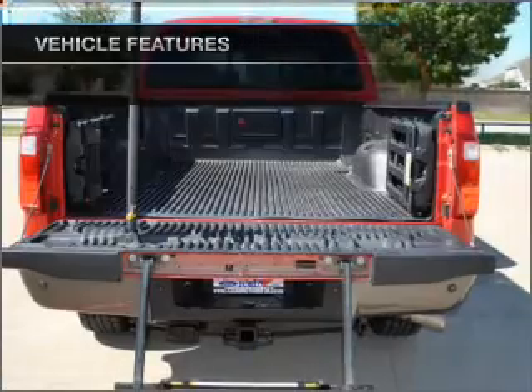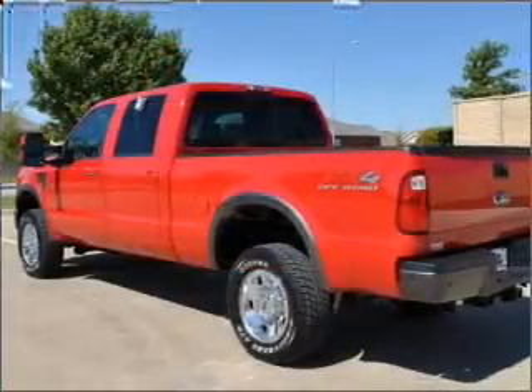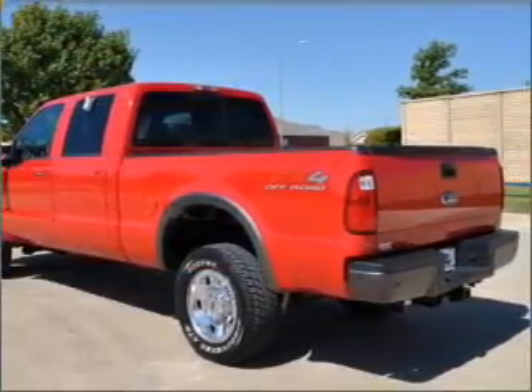Air conditioning, power door locks, power windows, power steering, cruise control, power mirrors, and AM-FM stereo. Call today to schedule a test drive.